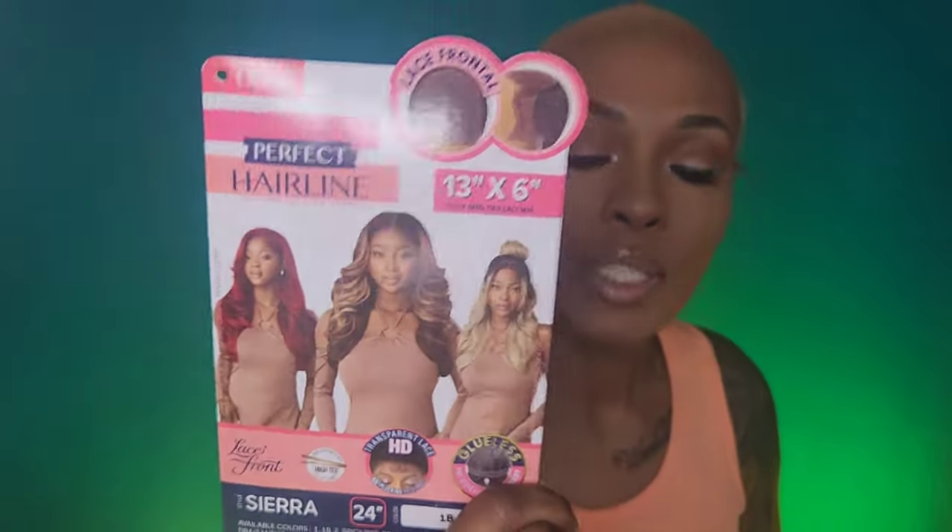Sierra — I got it in a 1B. Sierra is 24 inches long, she's a lace frontal with that 13 by 6, and she comes glueless with a band. On the stock card she's wearing it in a plethora of different styles. She comes in natural colors like 1, 1B, and 2, and also in spicy red, ginger copper, sandy blunt, amber sunset, caramel mocha, and golden honey.